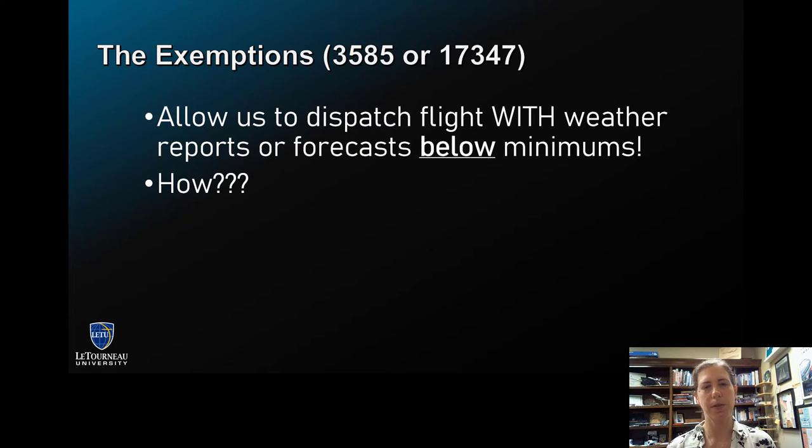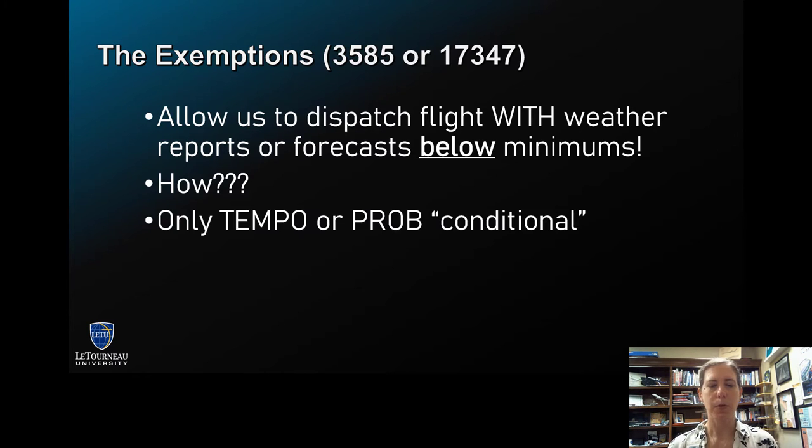There are specific parameters that we have to look at. For one, it only applies with what we call conditional language in a forecast. By conditional language, I'm talking about TEMPO or PROB. Those two are called conditional. TEMPO means it's not going to happen the whole time during the forecast period, or PROB means it's not even certain it's happening.